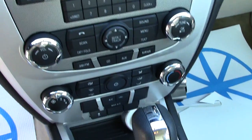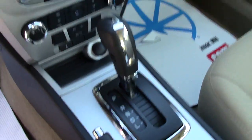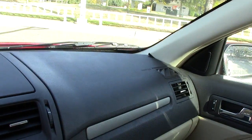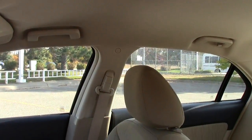Here are all your audio controls and climate controls, with an extra power port down below. It's an automatic transmission. There's a safety airbag on that side as well, of course the steering wheel has an airbag, and up on the side door post there's an airbag as well.